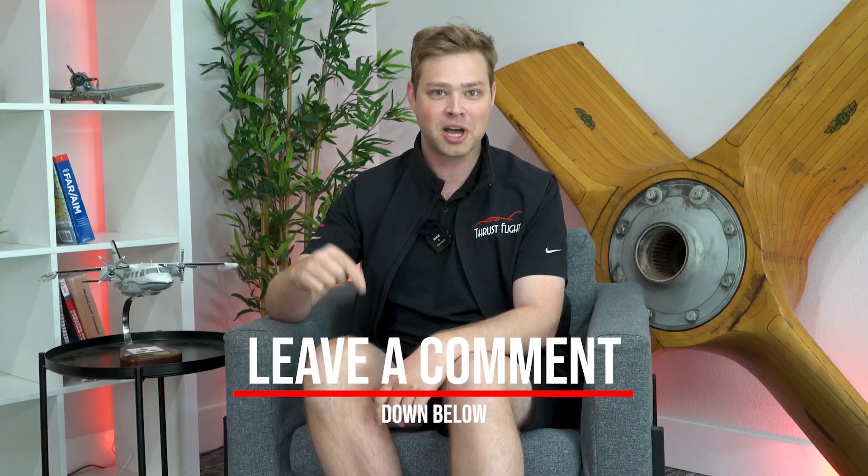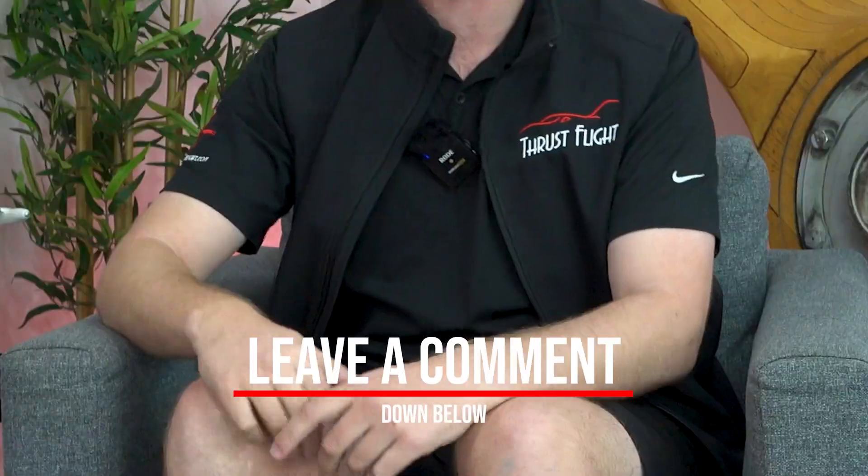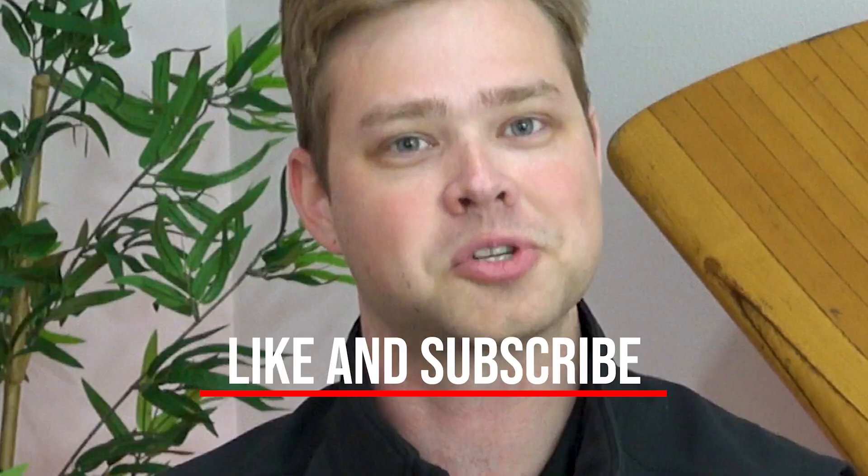That wraps it up today on this student solo emergency. We don't often do videos like these, so if you'd like to see more of this type of content — more reviews of these types of incidents — leave a comment down below. If you have any questions, leave a comment below, and don't forget to like and subscribe so you don't miss out on future videos.